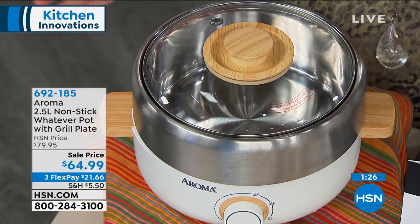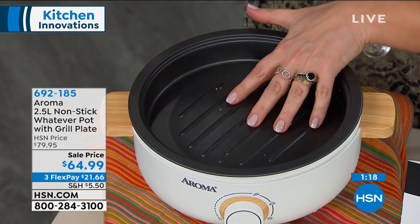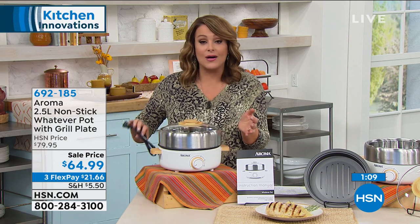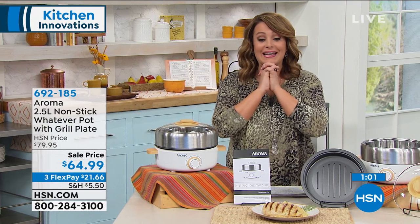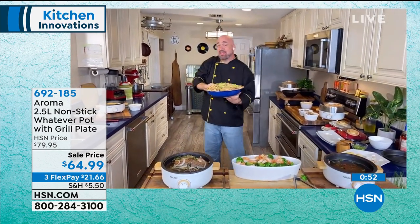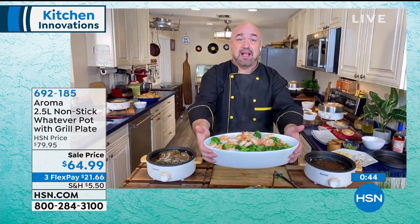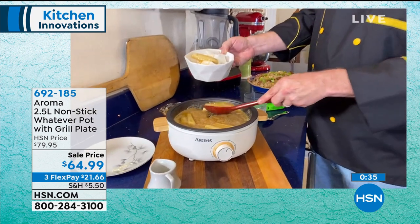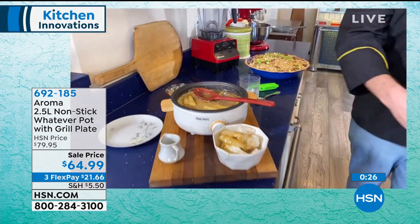You'll get the non-stick grill pan and the stainless steel pan. This is your heating element — just like a rice cooker or multi-cooker, it has its heating element, and you put whatever pot you want to cook with. If you want depth, use the stainless steel one; if you just want to grill, use the non-stick pan. It's such an easy way to cook — no mess, easy cleanup, portable because it plugs into a standard outlet. Item number 6921-85. Come look at our bananas foster — it sounds complicated but it's one of the simplest things, so tasty. You can do this tableside.